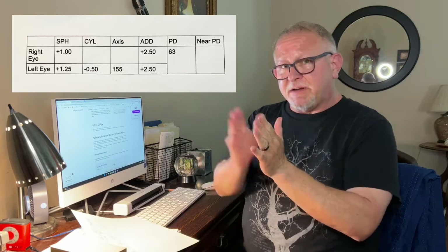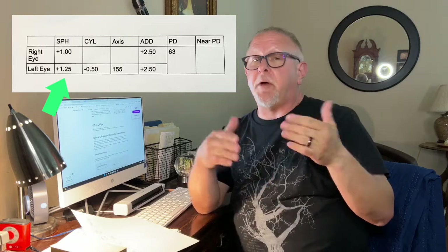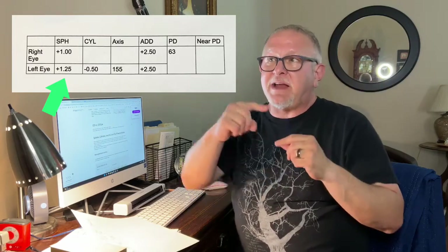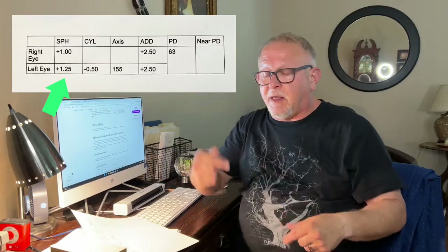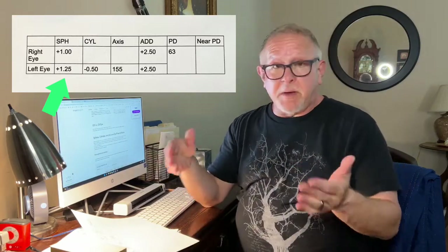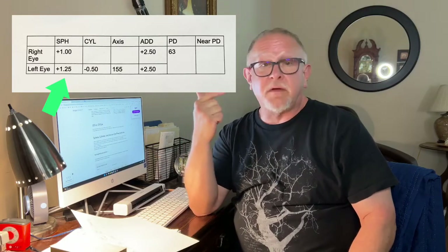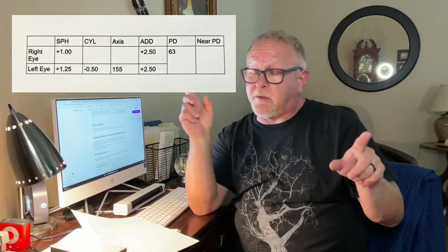Your prescription is divided into columns. Your first column is your sphere — that tells you whether you're farsighted or nearsighted. If you're a plus number, that means you're farsighted. If you're a minus, that means you're nearsighted. I'm farsighted; I can see far away, but I can't read without my glasses. My right eye is plus 1.00, and my left eye is plus 1.25 — a little worse than the right eye.